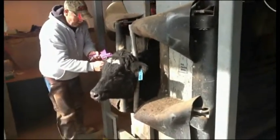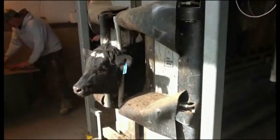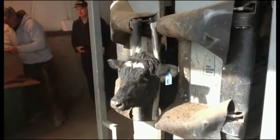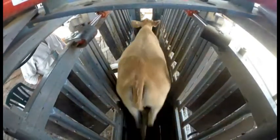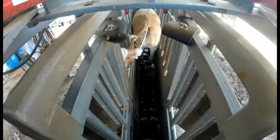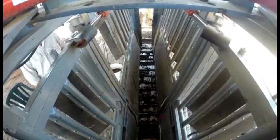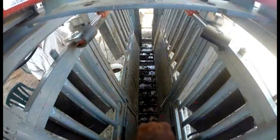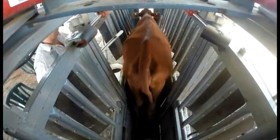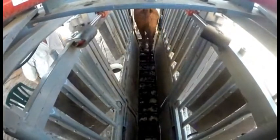Whatever position the operator stands in, with the controls they are able to see an animal as it enters the crush and all the way forward to make the catch. Notice here, while preg testing, that no kick-gate is used at all. Kick gates can be compared to giant rat traps, which are the cause of many injuries. With correct control of the upper squeeze, an animal cannot flex sideways or lunge, push forward or back. It is safe and easy to come from the side, making it unnecessary in most cases to get directly behind the animal.